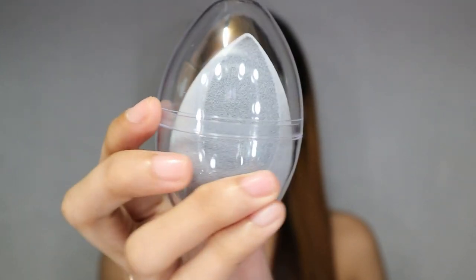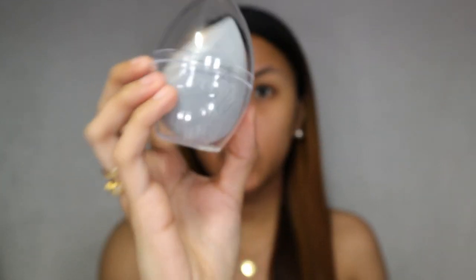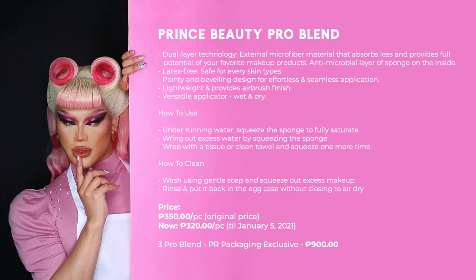The last product we have here is the Pro Blend — wow, it even has a shell or cage. So this is what it looks like. I'll open it in a moment. Let me read the product description from the card first: Dual layer technology. External microfiber material that absorbs less and provides full potential of your favorite makeup products. Antimicrobial material sponge on the inside. Latex free. Safe for every skin type. Pointy and beveled design for effortless and seamless application. Lightweight and provides airbrush finish. Versatile applicator, compatible for wet and dry method. They also included how-to-use instructions.